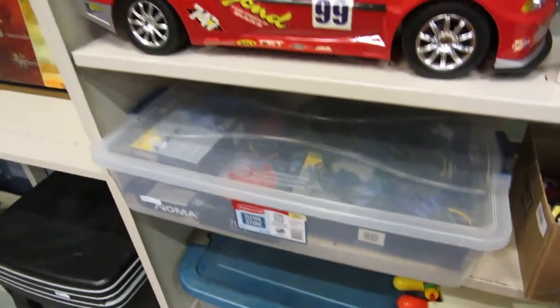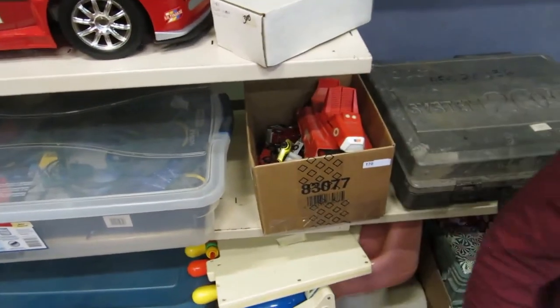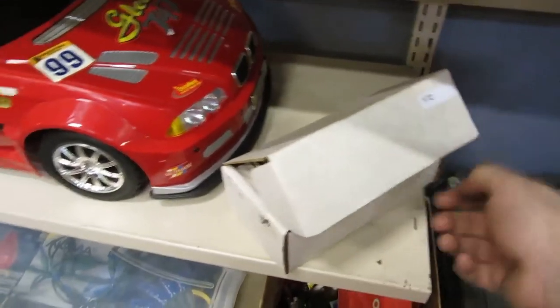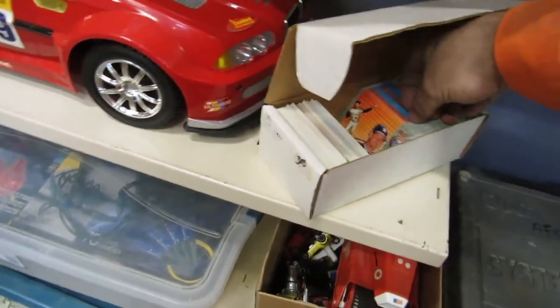Toys, Christmas decorations, looks like Noma lights. And they get mad at me. This is a remote control car without the remote. We've got some hockey cards, some sports cards, baseball cards. And we've got Blue Mountain.